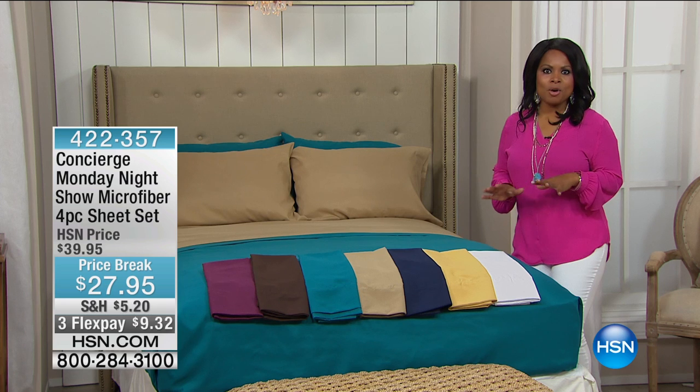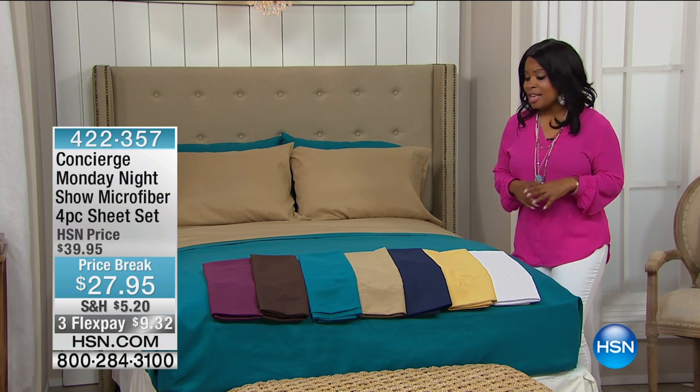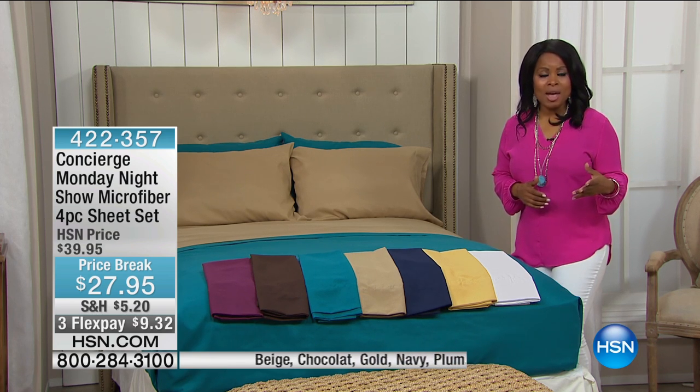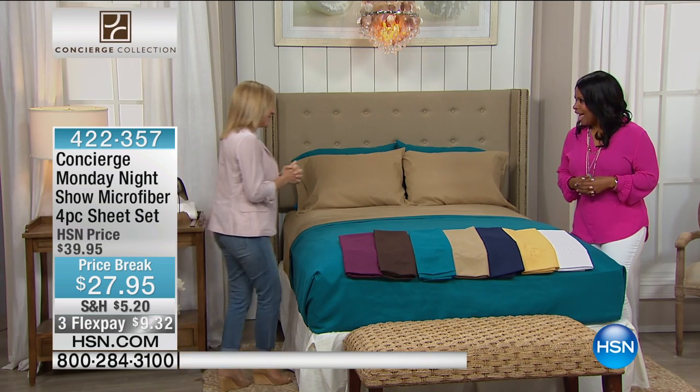Right now, we're going to talk about your bed, and we're going to feature for you some great buys on sheets. They come in the most gorgeous colors. We've got a tremendous value. I want to introduce you to our expert, Ellen Bunner, who's joining us — and I just found out today's your birthday. Happy birthday!